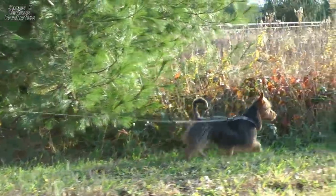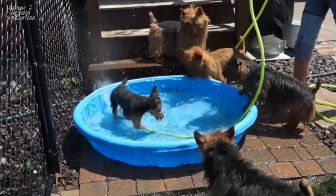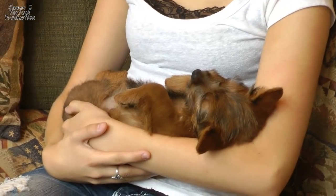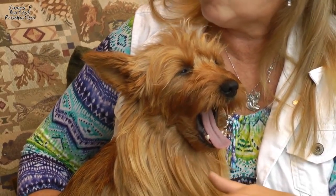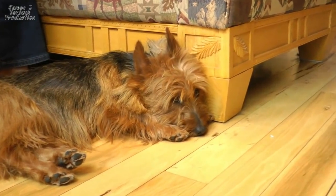They really love being with their people. On a nice day they'd much rather be outside and with you — if you're outside, they want to be outside with you. They like to be with you, near you. Some really like to be on our lap and sleep in our beds, but for the most part they like to be next to you, touching you somewhere, by your feet.